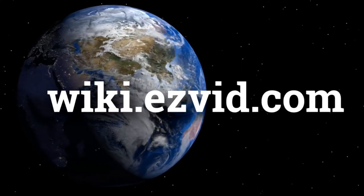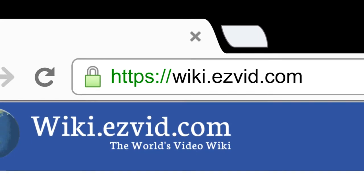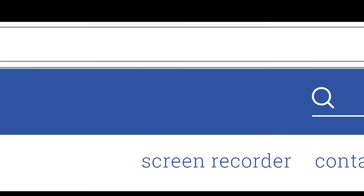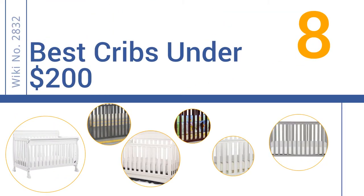wiki.easyvid.com. Search EasyVid Wiki before you decide. EasyVid presents the 8 best cribs under $200. Let's get started with the list.